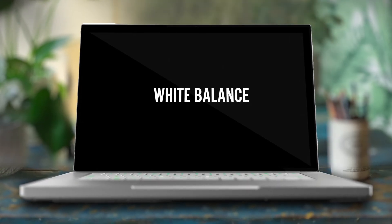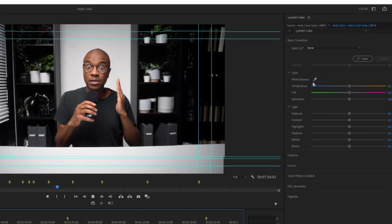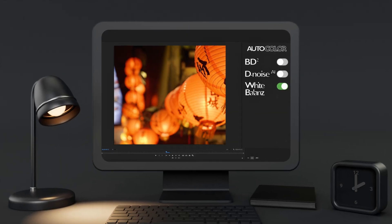The next one-click button would be called the white balance button. A lot of you who have done color correction in the Lumetri color panel may say that button already exists. Yes, it technically does, but I'm proposing a button that actually works. I literally want a white balance button that is so smart it's able to take footage and completely fix it in one second with one click, just like that.